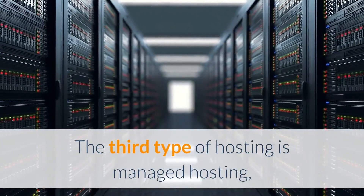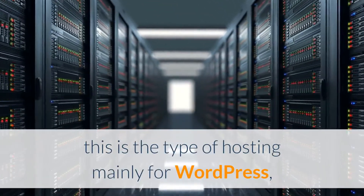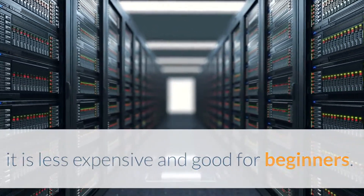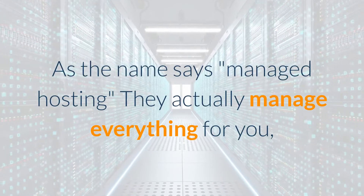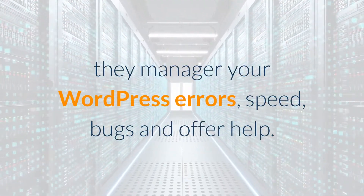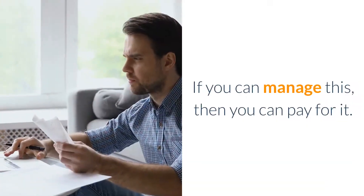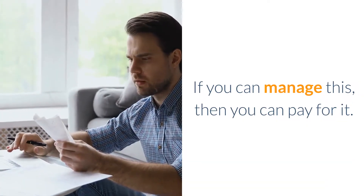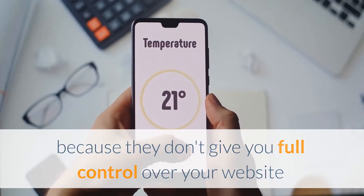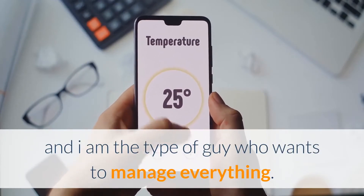The third type of hosting is managed hosting, mainly for WordPress. It is less expensive and good for beginners. As the name says, they manage everything for you — your WordPress errors, speed, bugs — and offer help. However, I do not like managed hosting because they don't give you full control over your website, and I am the type of person who wants to manage everything.